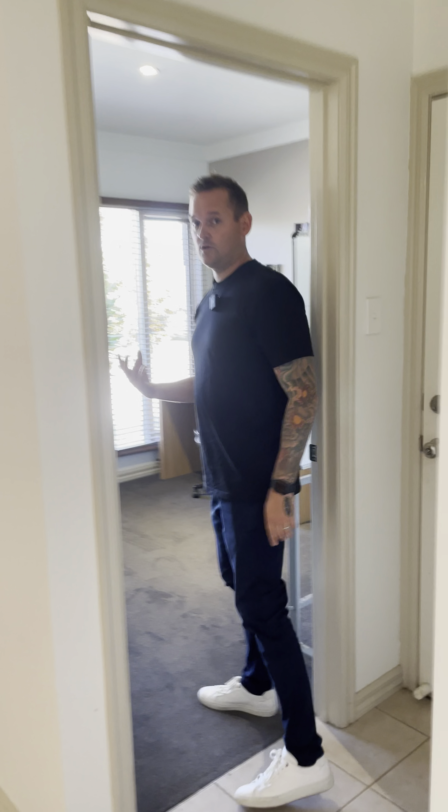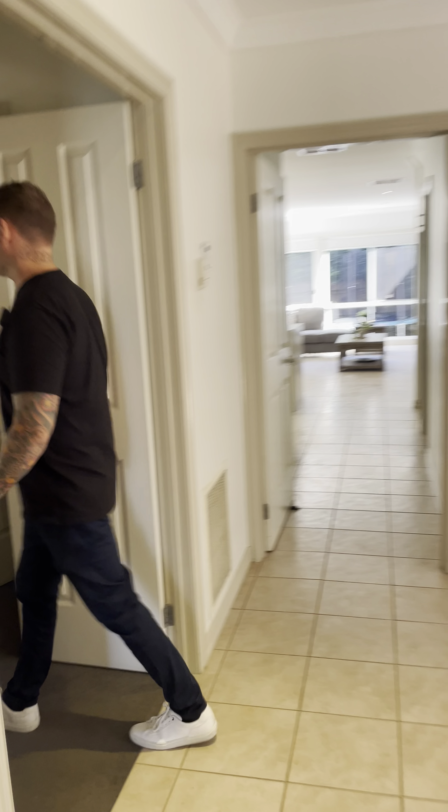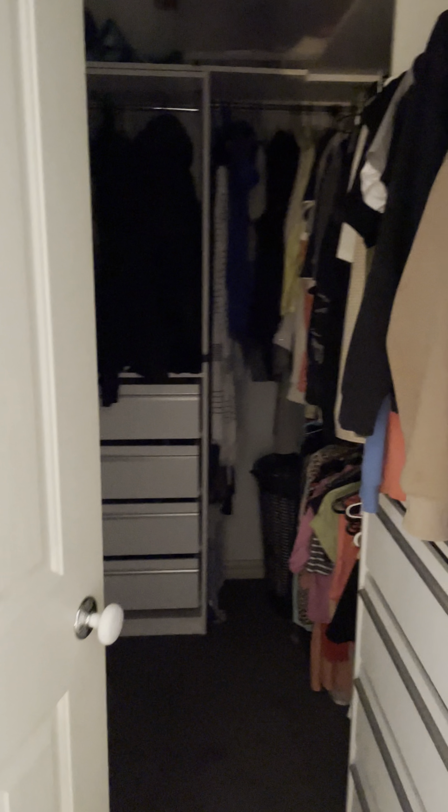We come through to one of the bedrooms here, which is completely robed — they've got it used as a study at the moment. That's your access to the double garage. Then we come through into the master bedroom. We've got a fitted walk-in robe there as well, just around the corner, and then the ensuite. Ceiling fan up above. So there's our two bedrooms and one to two huge living areas.